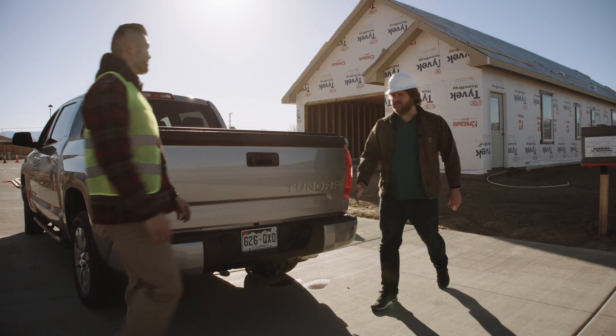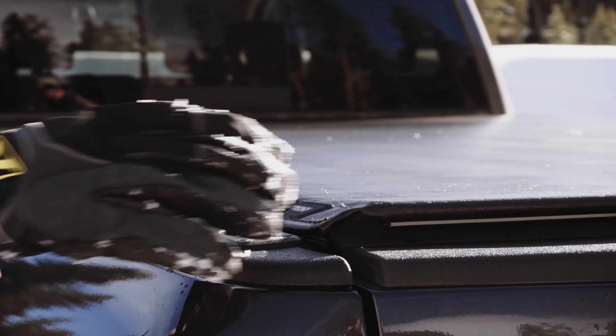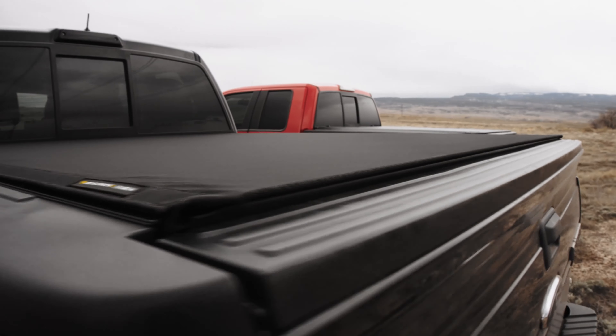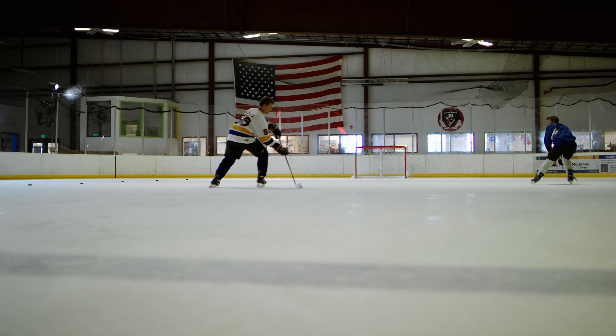For all the things you do, you need a truck bed cover that works just as hard as you do — one that can handle adventure and protect the things that help you live your life. There's a reason why Truxedo is the number one selling roll-up truck bed cover in America.